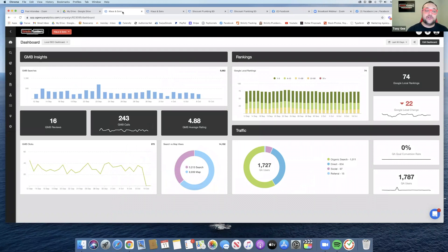This client has been around for about two years and gave us a review video explaining how we're doing such a good job with their plumbing company. As of the last 30 days, you can see that we've gotten them 243 calls.